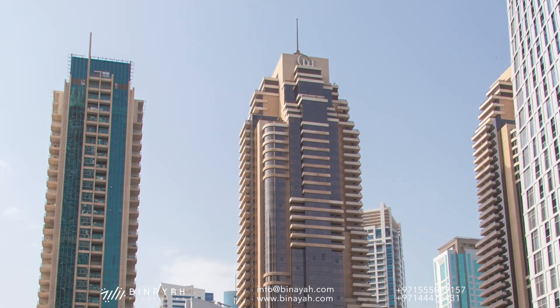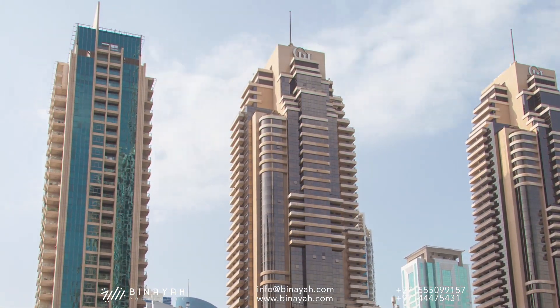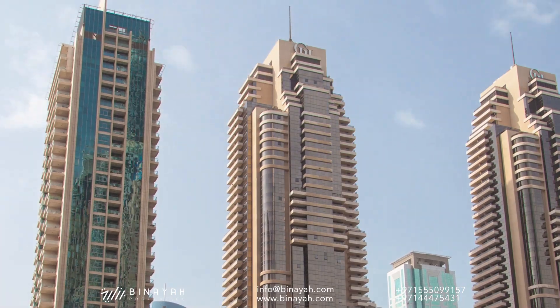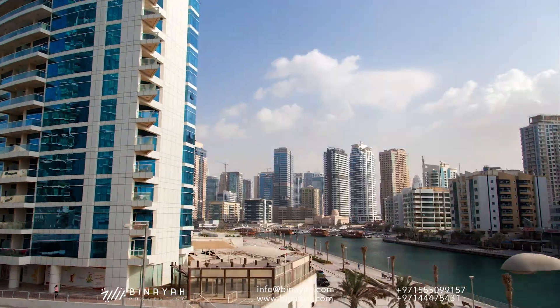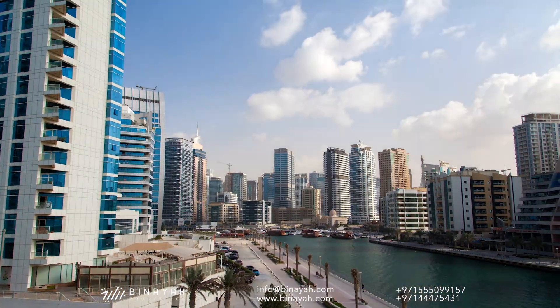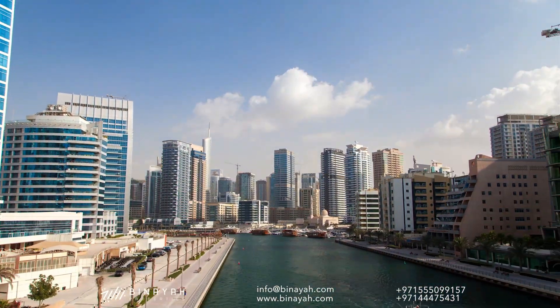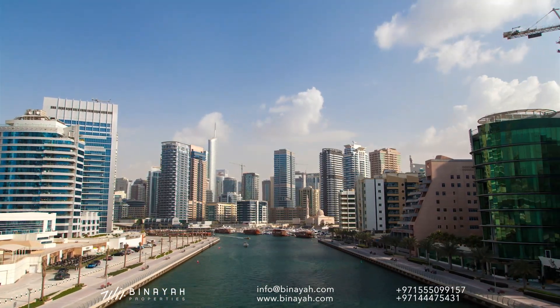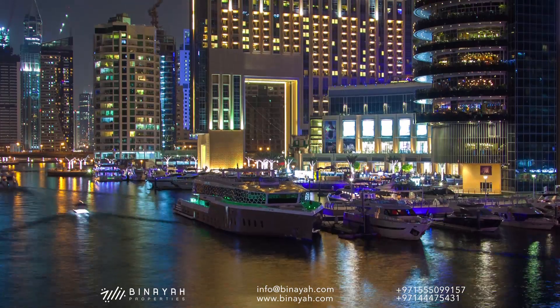Dubai Marina is a district in Dubai, United Arab Emirates. It is an artificial canal city, built along a 3km stretch of Persian Gulf shoreline. As of 2018, it has a population of 55,052.